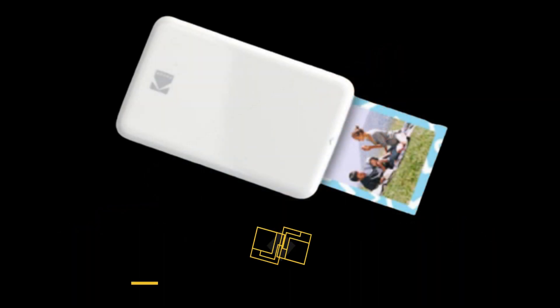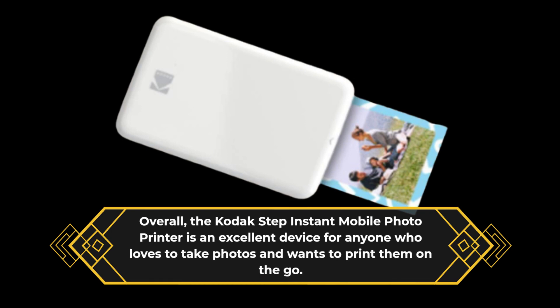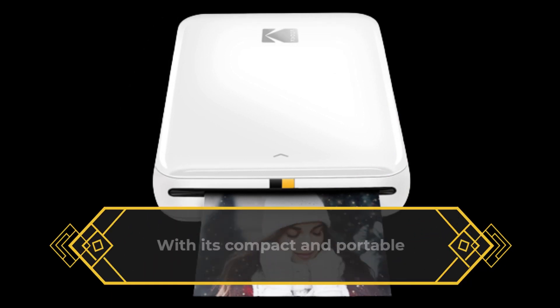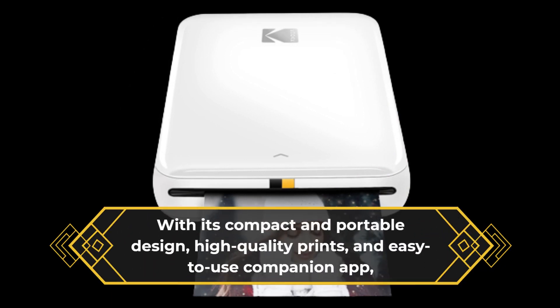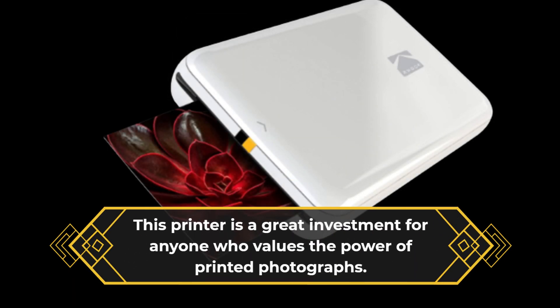Overall, the Kodak Step Instant Mobile Photo Printer is an excellent device for anyone who loves to take photos and wants to print them on the go. With its compact and portable design, high-quality prints, and easy-to-use companion app, this printer is a great investment for anyone who values the power of printed photographs.